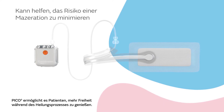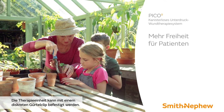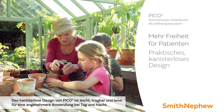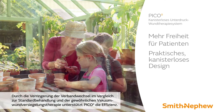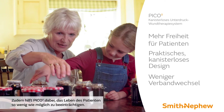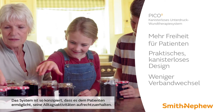Pico allows patients to enjoy greater freedom during the healing process. The pump is worn on a discreet belt clip. The canister-free design is lightweight, portable and quiet for a more convenient experience, day and night. By enabling fewer dressing changes compared to standard of care, Pico supports efficiency and helps minimise disruption to the patient's life. The entire system is designed to help patients continue their everyday activities.